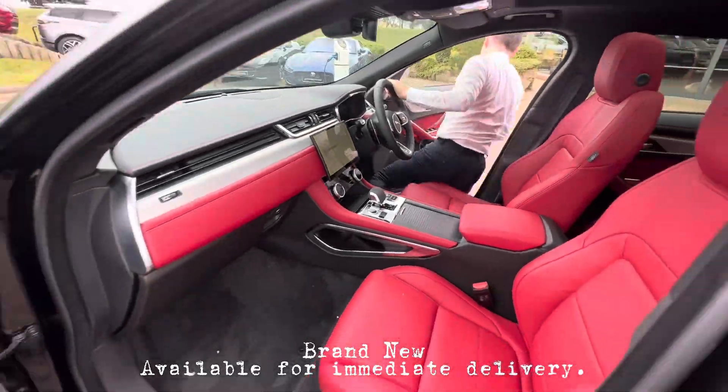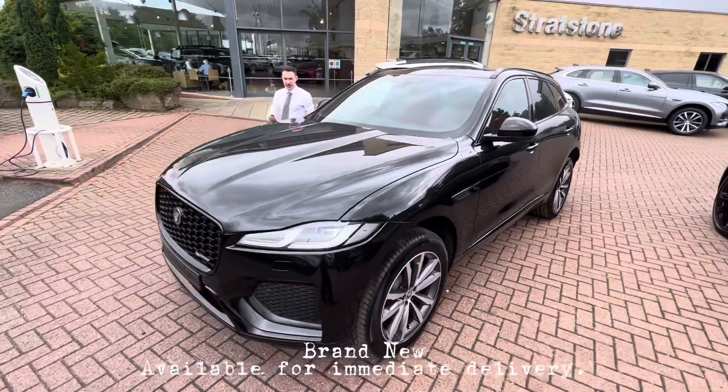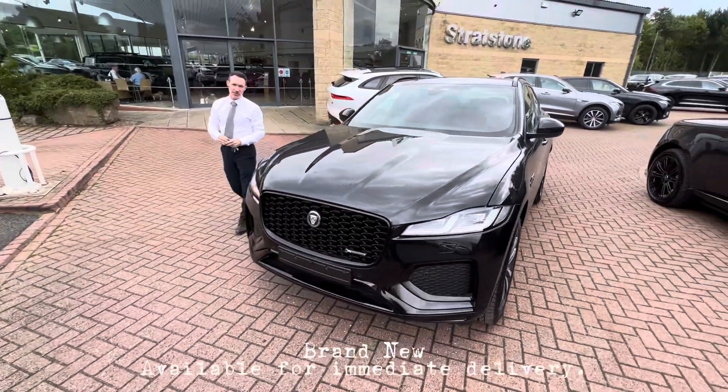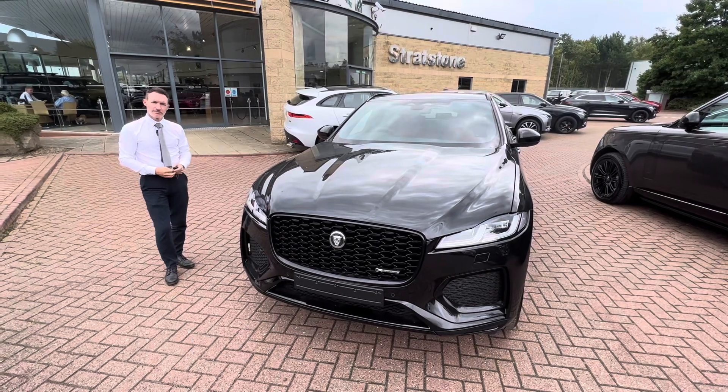As a new car it comes with three years Jaguar warranty and three years Jaguar roadside assistance. If you'd like any more information on this car, please contact us on 01642 644444 or enquire on this website.